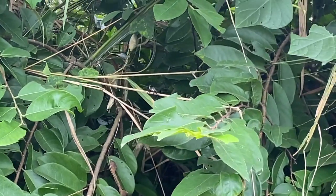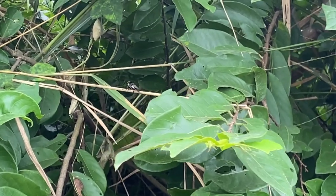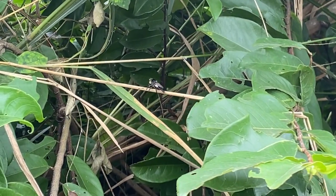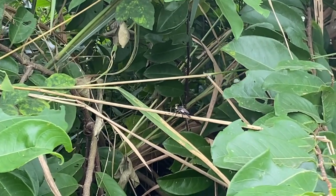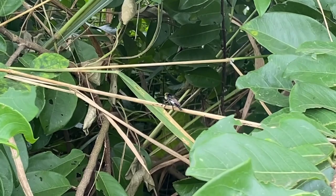Hello, welcome to my channel. Robberflies are a diverse family of predatory flies belonging to the family Asilidae. These flies are known for their hunting prowess and are often referred to as assassin flies due to their predatory nature.